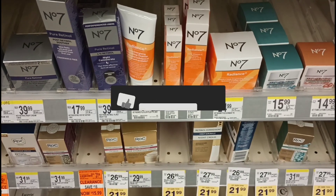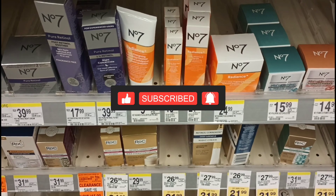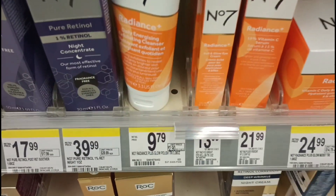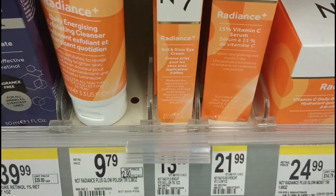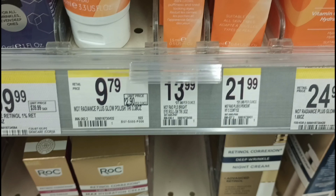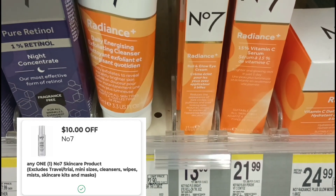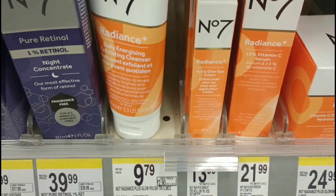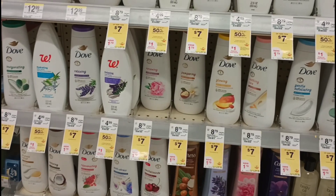The first item I'm picking up in my spend $45, get $20 Walgreens cash transaction is the Number 7 Radiance Plus Roll and Glow Eye Cream. These are $13.99 and we have a $10 digital coupon that attaches to these — a really awesome, super high-value digital. That's the first item in my transaction.